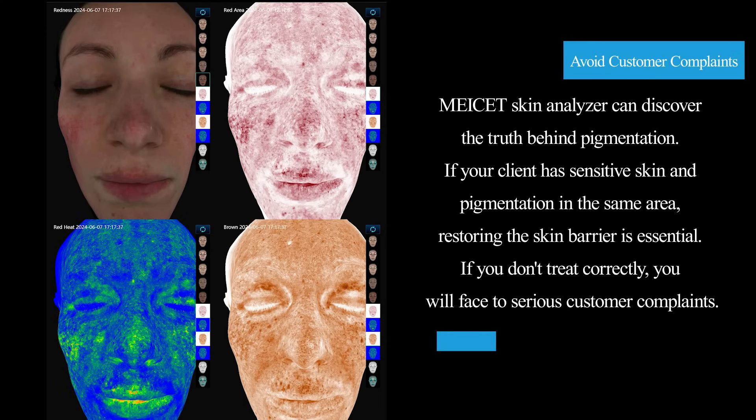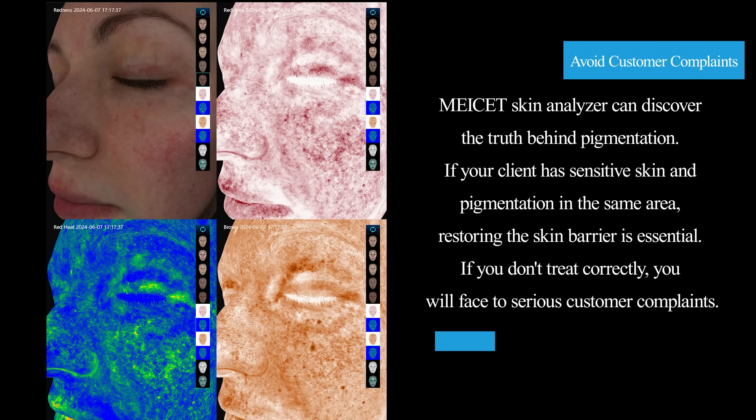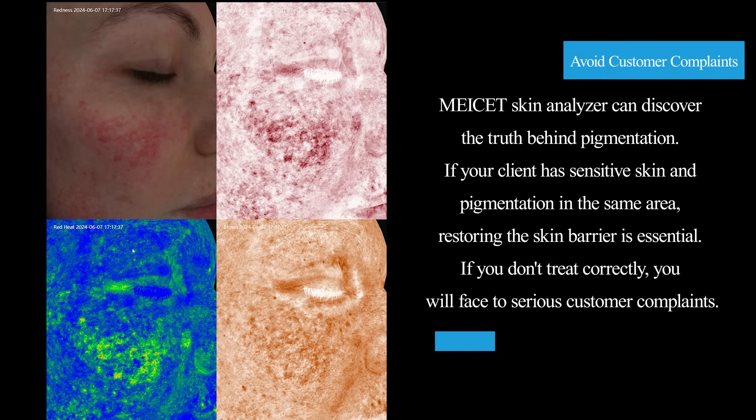Avoid customer complaints. MySET Skin Analyzer can discover the truth behind pigmentation. If your client has sensitive skin and pigmentation in the same area, restoring the skin barrier is essential. If you don't treat correctly, you will face serious customer complaints.